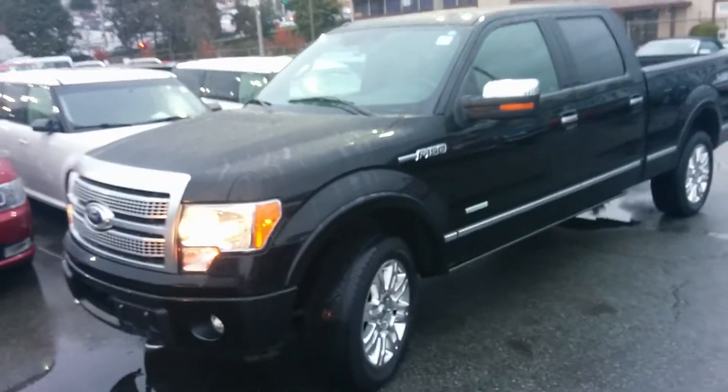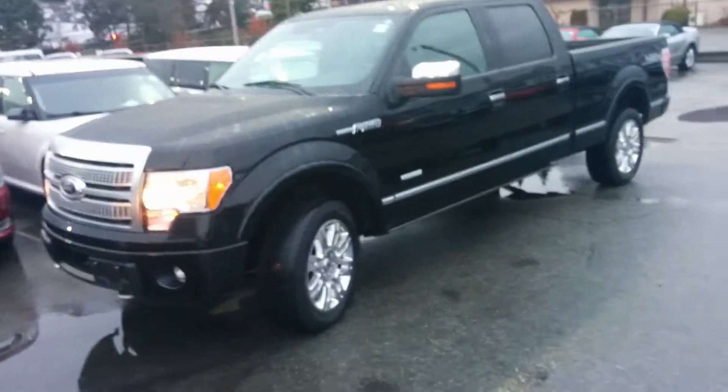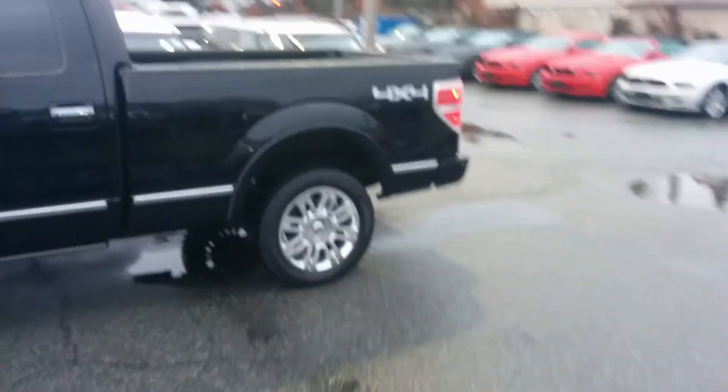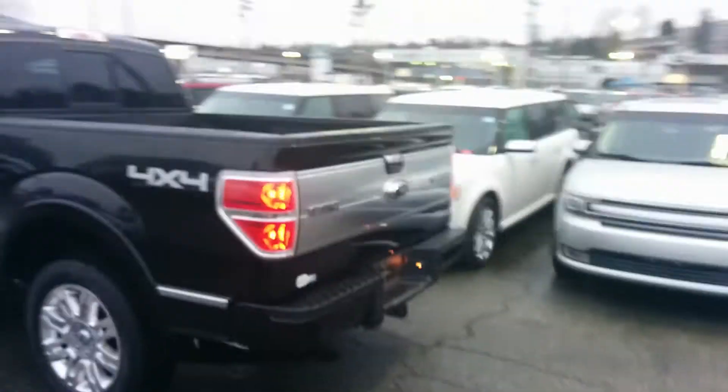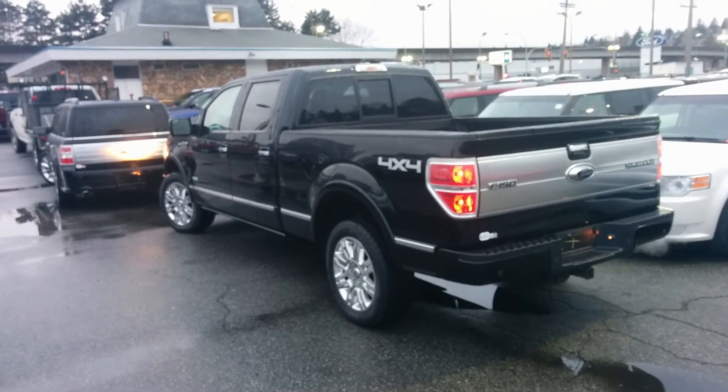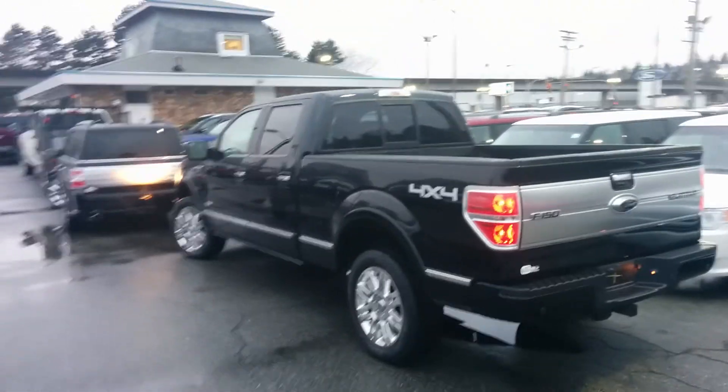I'll give you one last look at this black truck. Again, 2011 is what you're looking at right here. Kilometers are really good for the year — really, really good. Six and a half foot box, crew cab, 157-inch wheelbase, beautiful unit. I'd love to be able to put a deal together for you, Grant. Hit me with any questions that you have. Take care.